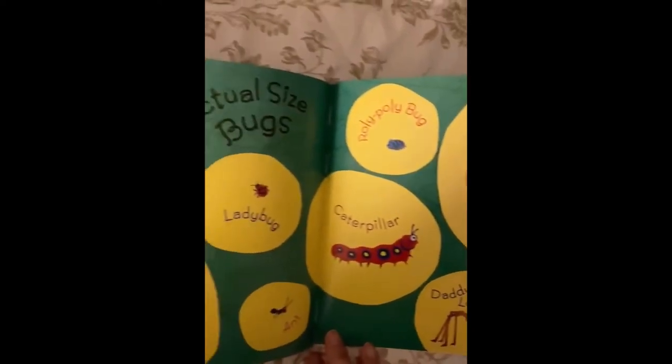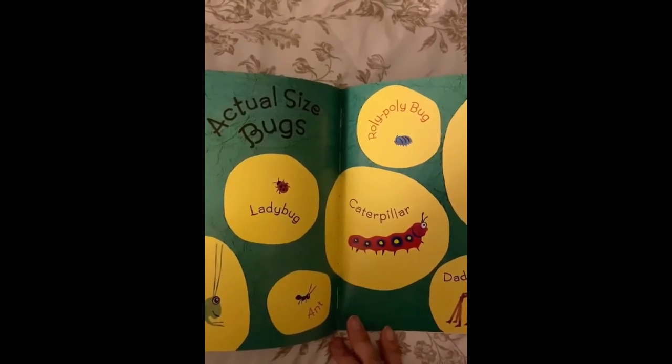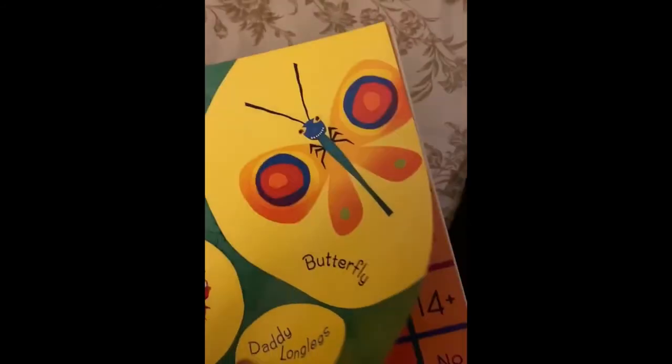Which is the smallest bug on this page? I think maybe the ant. But the roly-poly is kind of small too, and so is the ladybug. Alright, let's go to the next page.